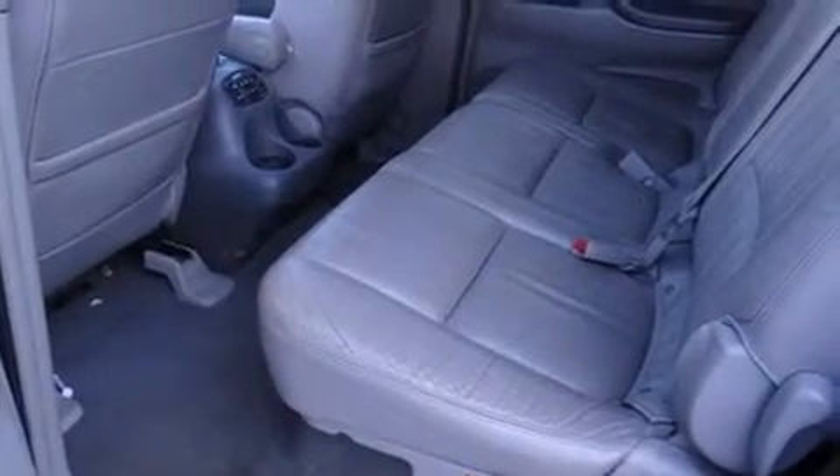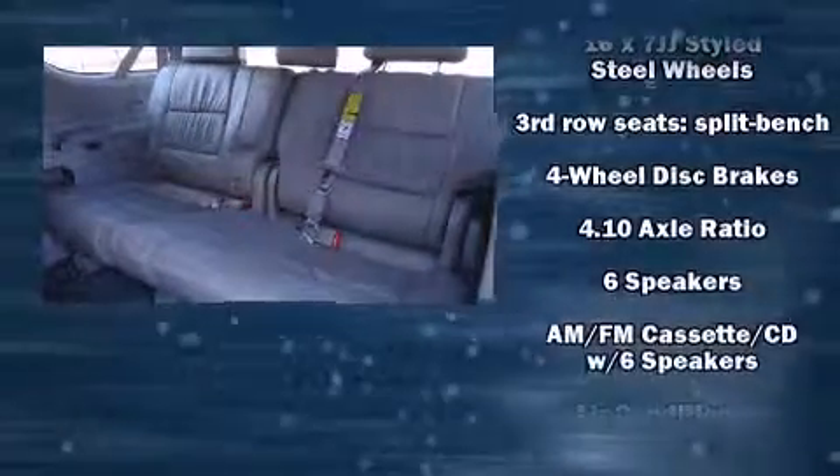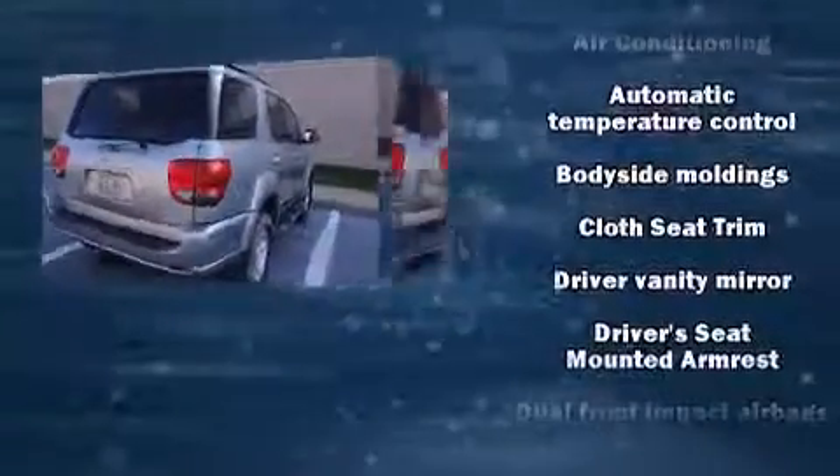This model accommodates eight passengers comfortably and provides features such as front and rear reading lights, one-touch window functionality, a power seat, skid plates, and more.